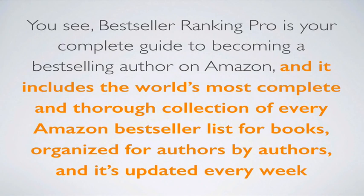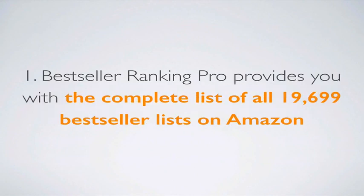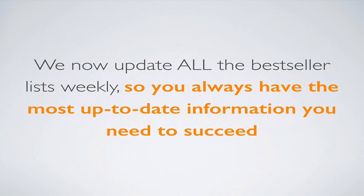Best Seller Ranking Pro is your complete guide to becoming a best-selling author on Amazon. It includes the world's most complete and thorough collection of every Amazon best-seller list for books, organized for authors by authors, and is updated every week. Best Seller Ranking Pro provides you with the complete list of all 19,699 best-seller lists on Amazon, updated weekly so you always have the most up-to-date information you need to succeed.